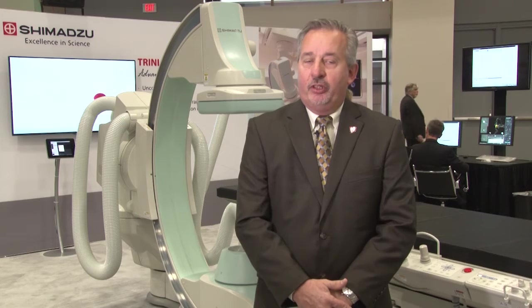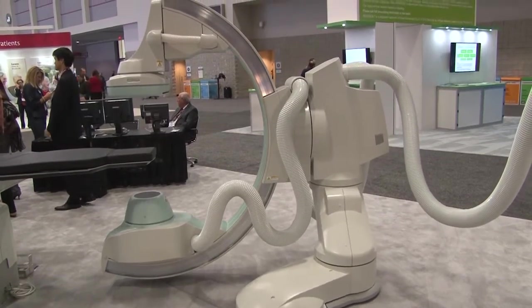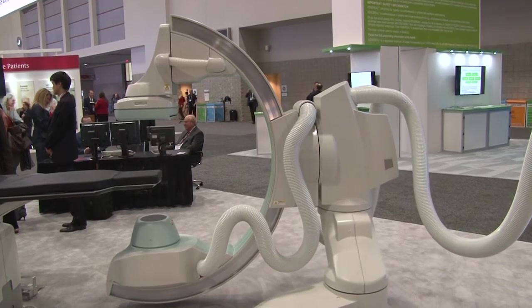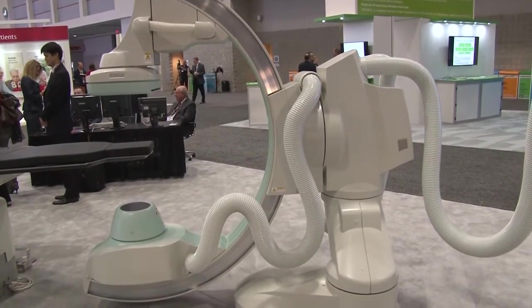One of the features in the Trinius that is popular is the transverse movement. Especially today, when customers are doing more trans-radial access, the ability to move down the arms and go from fingertip to fingertip is important for accessing the patient in a variety of different ways.